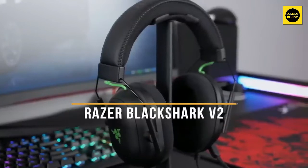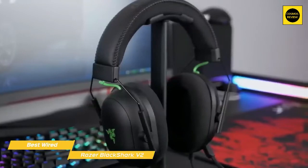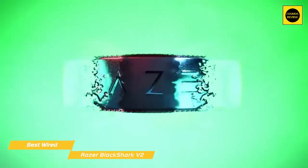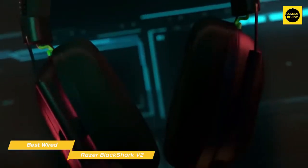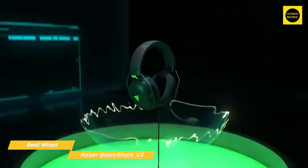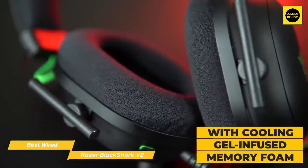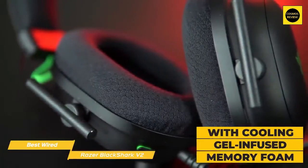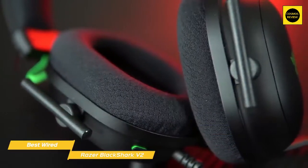Next up, the Razer BlackShark V2 — our pick for best wired gaming headset. The Razer BlackShark V2 is a simple headset that does a terrific job at some of the most important aspects of a gaming headset. It has great audio performance while providing a light, comfortable fit with the added bonus of a wired low-latency connection, ideal for competitive gaming. The ear cups are very soft with cooling gel-infused memory foam that produces passive noise cancellation while reducing clamping force, which is great if you wear glasses.